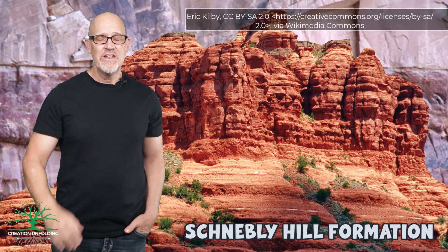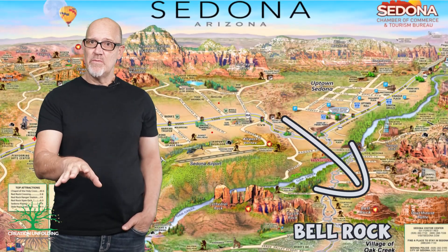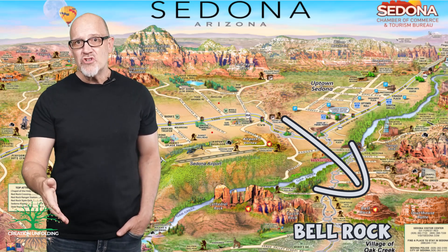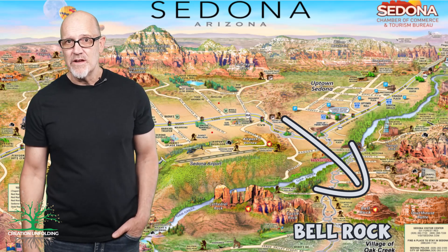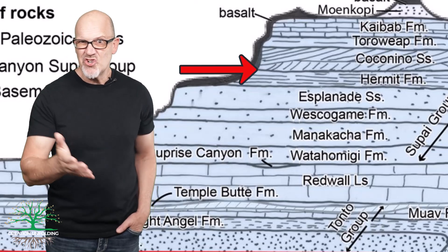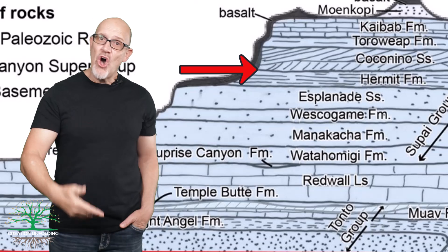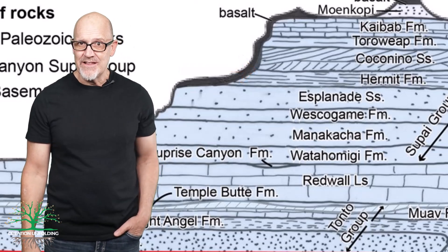That all changed in the late 1970s when geologists first discovered the Schnebly Hill Formation in nearby Sedona, which separated the Hermit Formation from the Coconino Sandstone. This new formation, supposedly deposited over a 5 million year period, meant that 5 million years must now be inserted between the two formations, even though no evidence for this 5 million years exists at the contact.